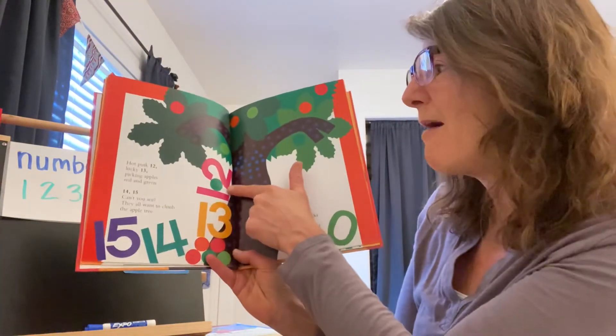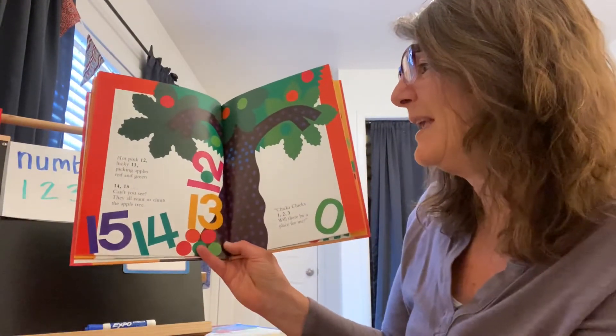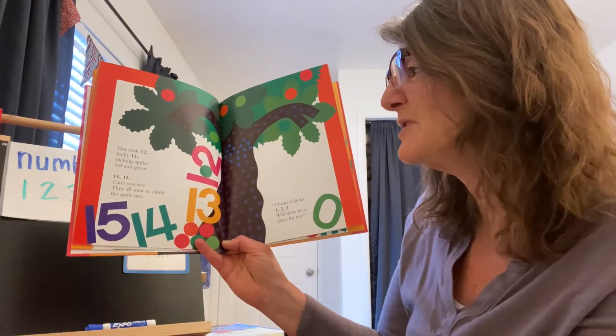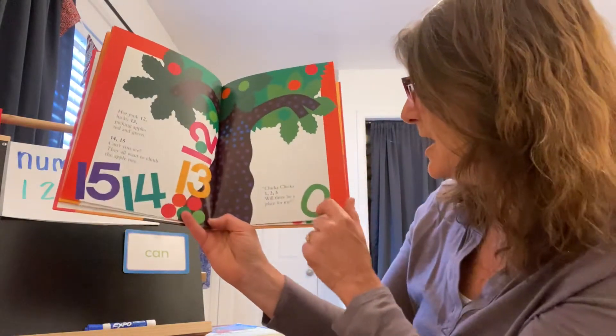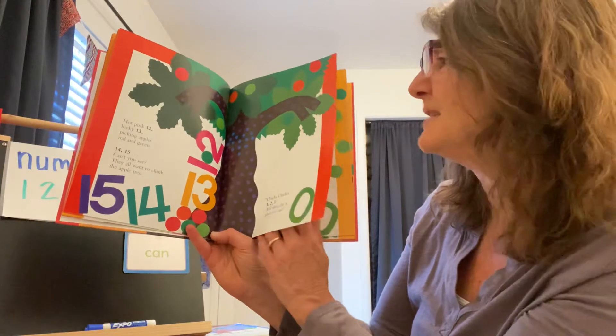Hot pink twelve. Lucky number thirteen. Picking apples red and green. Fourteen, fifteen — can't you see? They all want to climb the apple tree. Chicka Chicka one, two, three — will there be a place for me?